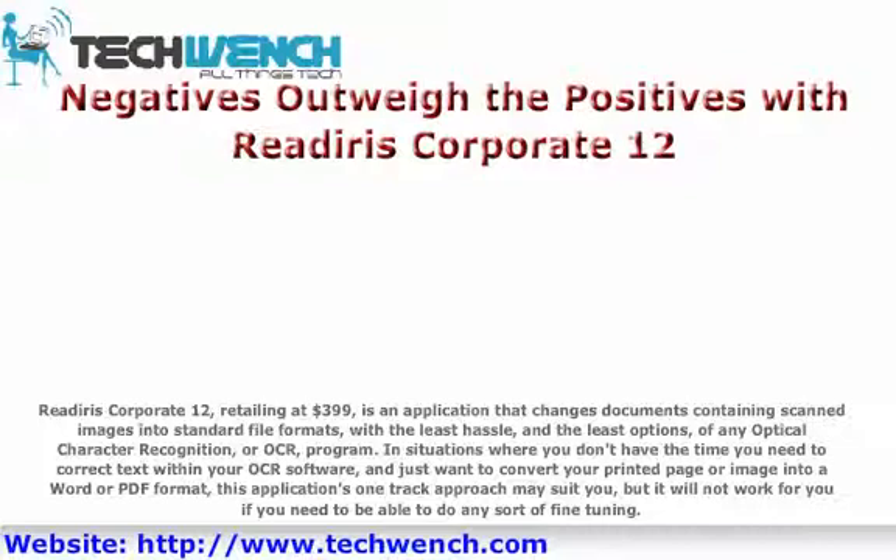In situations where you don't have the time you need to correct text within your OCR software, and just want to convert your printed page or image into a Word or PDF format, this application's one-track approach may suit you, but it will not work for you if you need to be able to do any sort of fine-tuning.